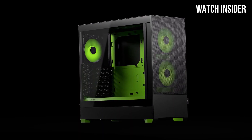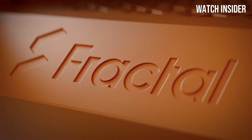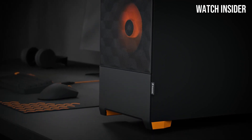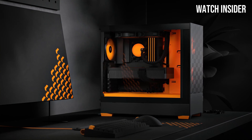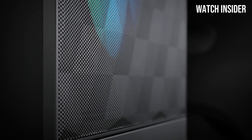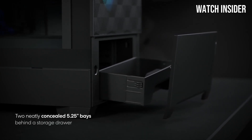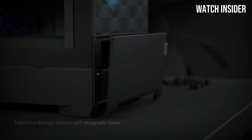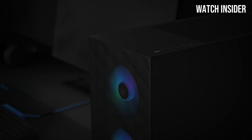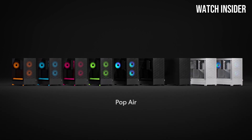The build quality is another highlight — the Terra is constructed from high-quality materials that feel durable and well-crafted. Its minimalist design is both attractive and functional, fitting seamlessly into any environment whether at home or in an office. Sustainability is a key selling point: Fractal Design used recyclable materials and a design that encourages efficient use of space, making it a responsible choice for eco-conscious builders. The interior layout is intuitive and user-friendly, making component installation a breeze.